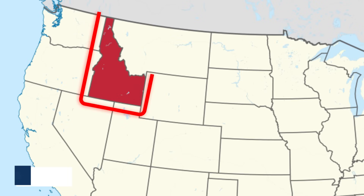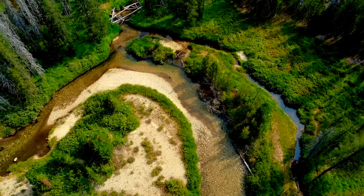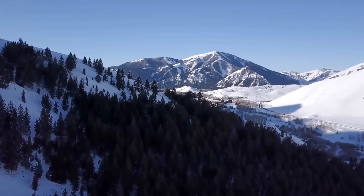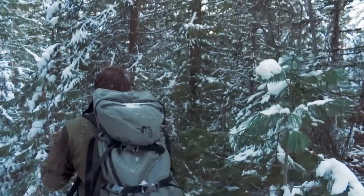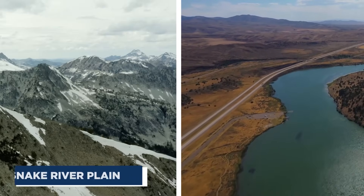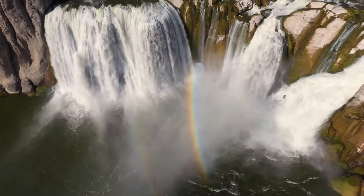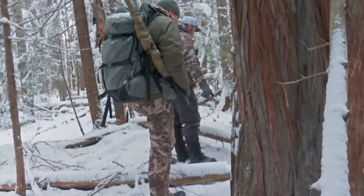Spanning over 83,000 square miles, the Gem State is a place of stark contrasts, where snow-capped peaks rise above fertile valleys and ancient geological formations meet modern-day innovation. From the towering Sawtooth Mountains to the vast Snake River Plain, Idaho offers a stunning tapestry of landscapes that continue to intrigue scientists and adventurers alike.